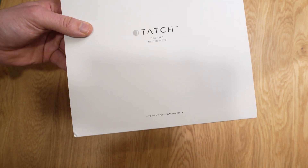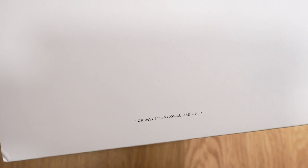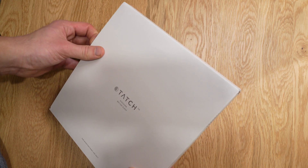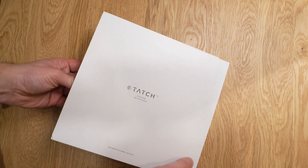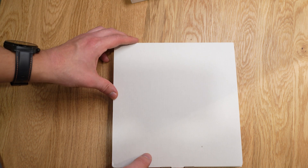The other disclaimer about Tatch is that this device is for investigational purposes only, and it even says that on the box. With that in mind, I still think this is a very innovative sleep tracking device, which is the right step forward in order to discover how well you are sleeping throughout the night and how you are breathing.